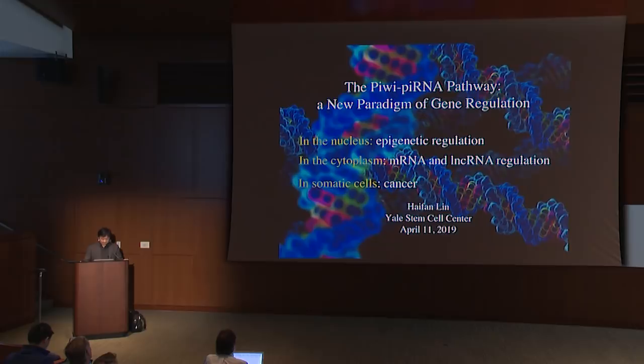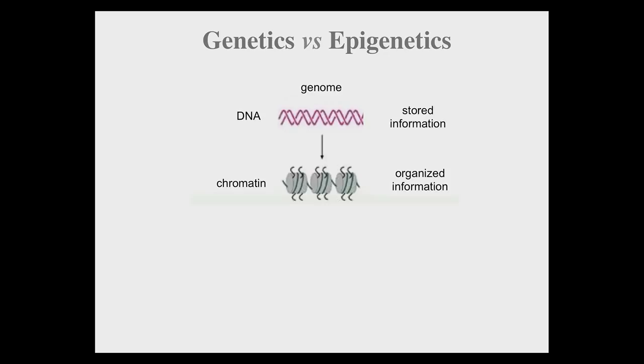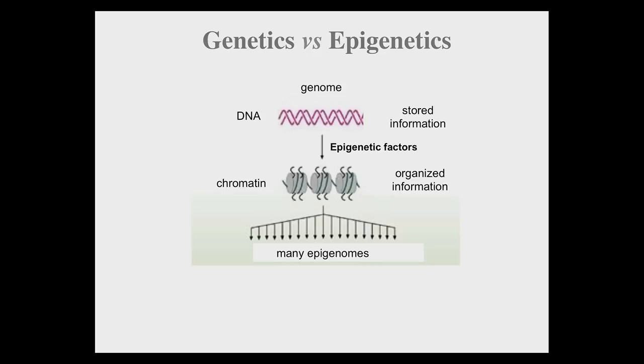As you all know, epigenetic regulation refers to the study of heritable changes in our genome without changing DNA sequence information. Epigenetic regulation is achieved by a special group of proteins called epigenetic factors that organize our DNA into chromatin in terms of open versus closed conformation, which in turn dictates transcription. Because of epigenetic regulation, as a zygote starts to divide and become a multicellular embryo, one genome now will become many epigenomes, which in turn defines the multitudes of cell fate.